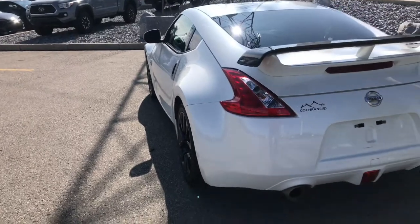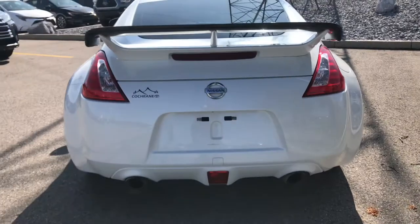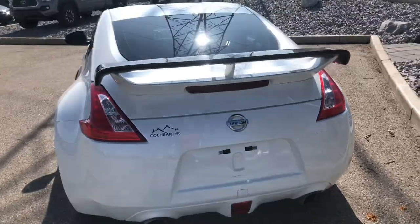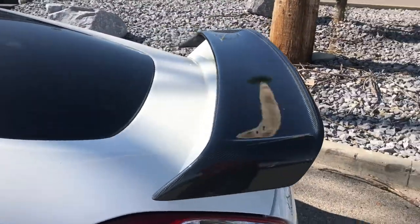It is a clean, Carproof car — no accidents or insurance claims. It does have an aftermarket exhaust; I'll turn that on so you can hear it from the back and inside. I'm not sure if this fin is factory, but it is a full carbon fiber fin.